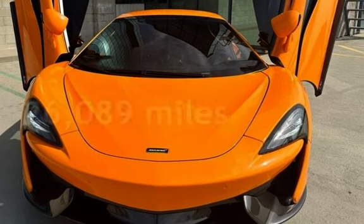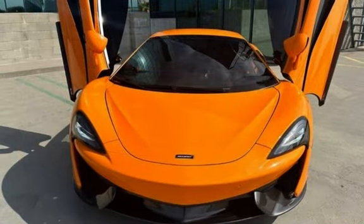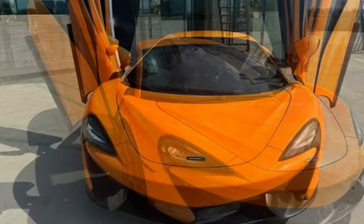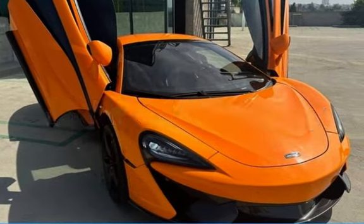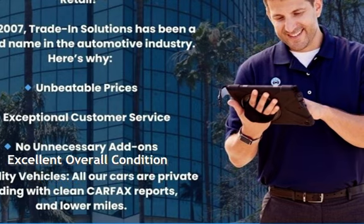This McLaren is a great value with less than 27,000 miles on the odometer. Estimated fuel economy is 16 miles per gallon in the city and 23 miles per gallon on the highway. This vehicle is in excellent overall condition.